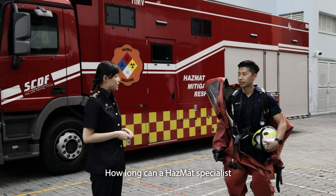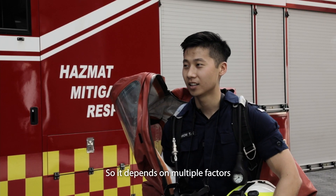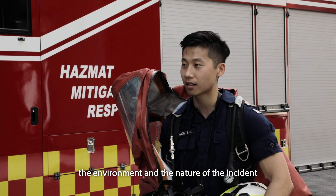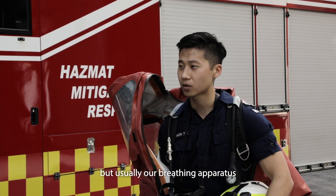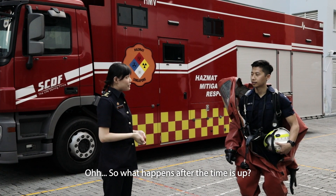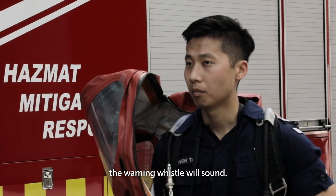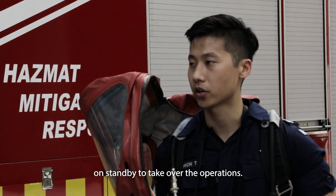How long can a Hazmat Specialist be expected to last in the suit? It depends on multiple factors — the fitness of the specialist, the environment, and the nature of the incident. But usually our breathing apparatus will allow us to last about 40 to 45 minutes. So what happens after the time is up? After 45 minutes, the warning whistle will sound. By then, we should have a second team on standby to take over the operation.